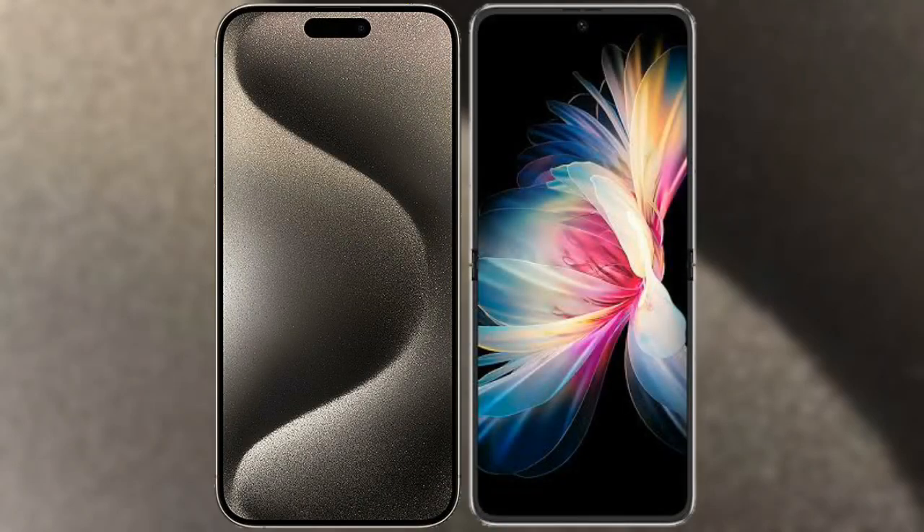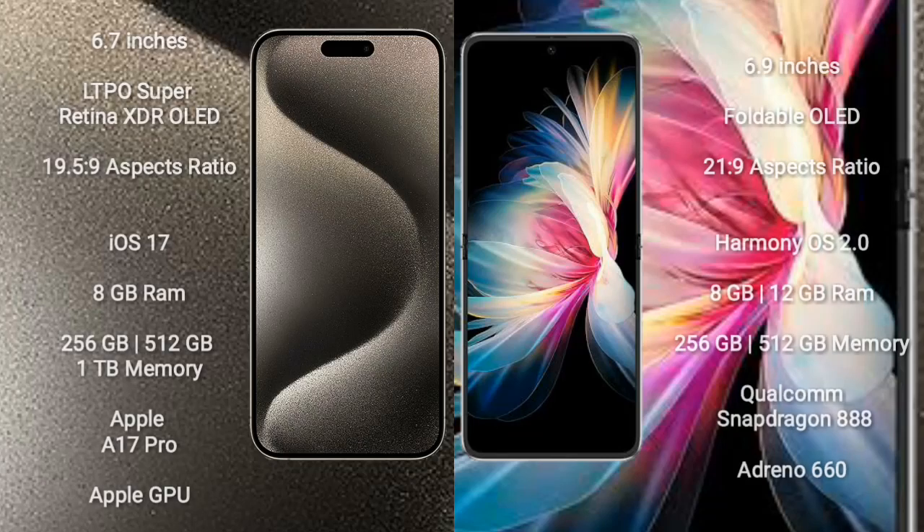I will compare the new iPhone 15 Pro Max with the Mate 50 Pocket. The iPhone 15 Pro Max comes with a 6.7-inch LTPO Super Retina XDR OLED display with an aspect ratio of 21:9. The Mate 50 Pocket comes with a 6.9-inch foldable OLED display and an aspect ratio of 21:9.